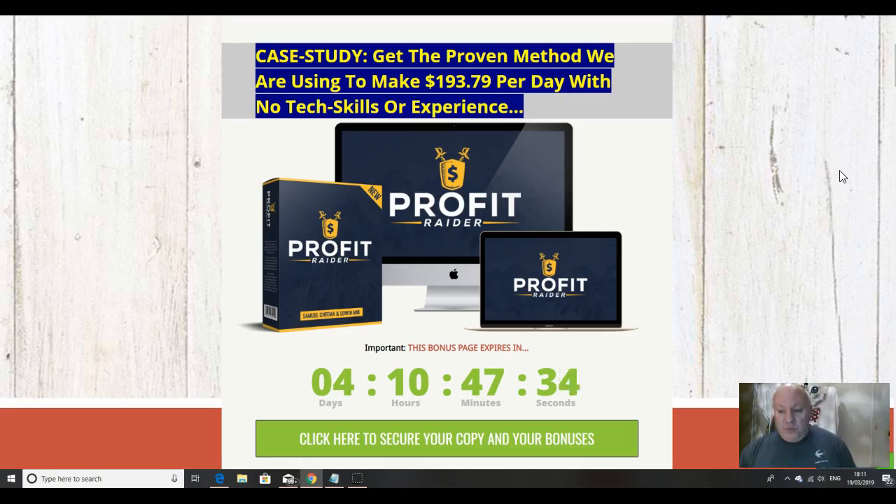In this review video we're going to go through this method which can show you how to make $193 a day — a completely newbie friendly method. We're actually going to be using the search engine Bing, which is somewhat eclipsed by Google these days but is nevertheless a very efficient vehicle for making money. So if that sounds like something of interest to you, then listen on to this review video.